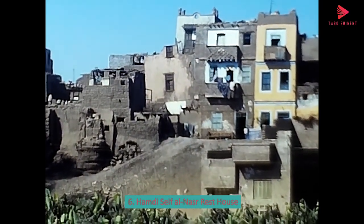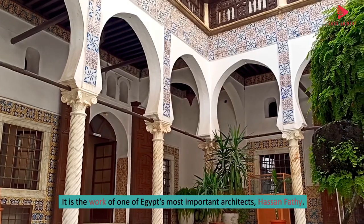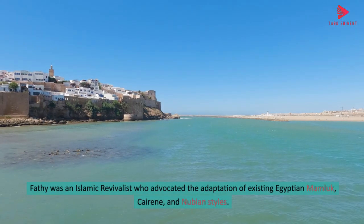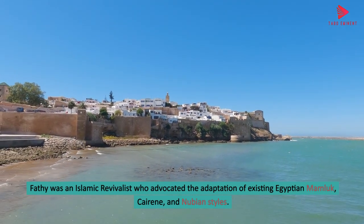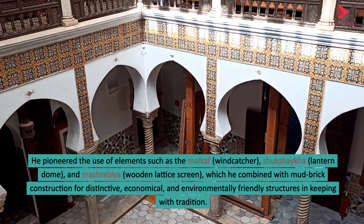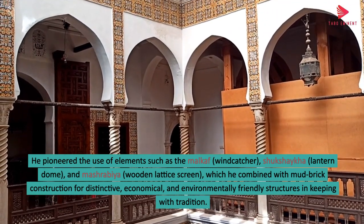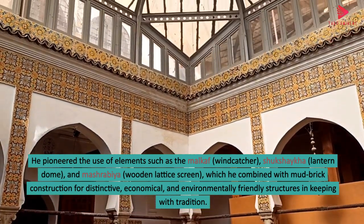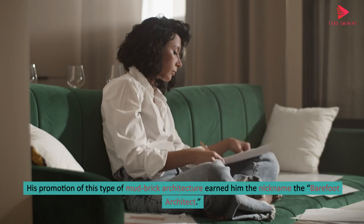6. Hamdi Seif al-Nasr Rest House. Built in 1942 and expanded in 1945, the Hamdi Seif al-Nasr Rest House is a family home in Al-Fayyum. It is the work of one of Egypt's most important architects, Hassan Fathi. Fathi was an Islamic revivalist who advocated the adaptation of existing Egyptian Mamluk, Cairene, and Nubian styles. He pioneered the use of elements such as the Malkaf (windcatcher), Shukhshakha (lantern dome), and Mashrabiya (wooden lattice screen), which he combined with mud-brick construction for distinctive, economical, and environmentally friendly structures in keeping with tradition. His promotion of this type of mud-brick architecture earned him the nickname the Barefoot Architect.